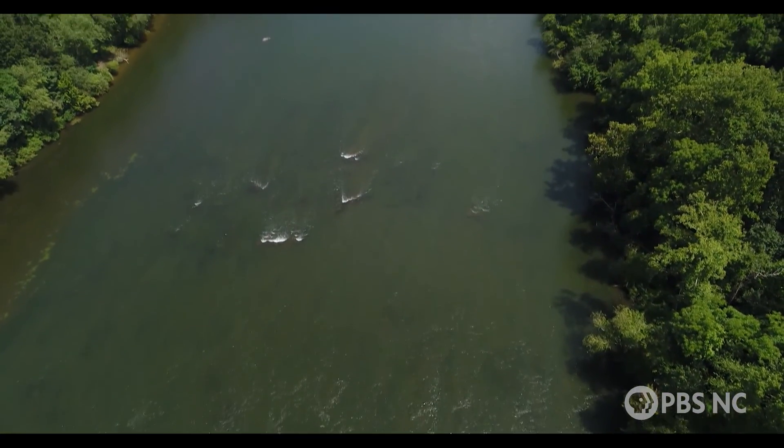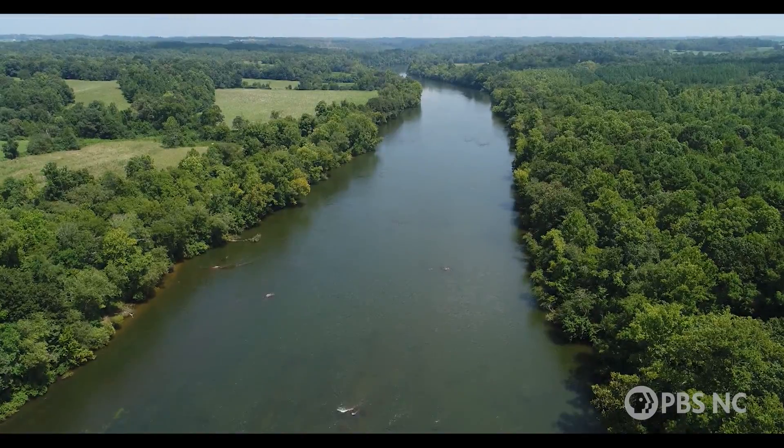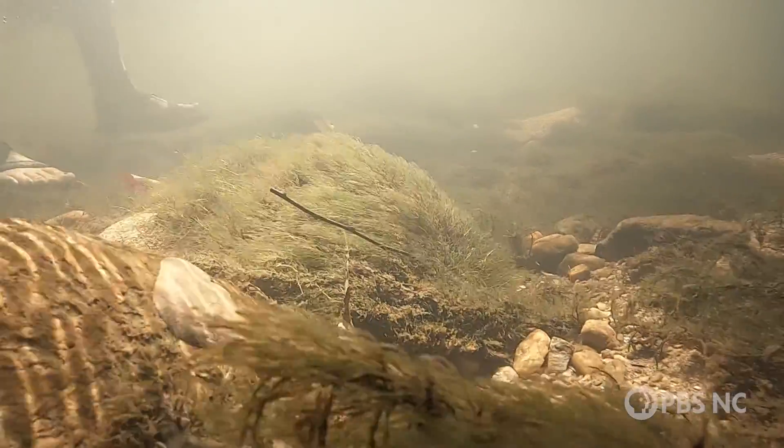There's a hidden world beneath the surface of rivers and streams, and the freshwater mussels that live there are vital to the health of those waterways.